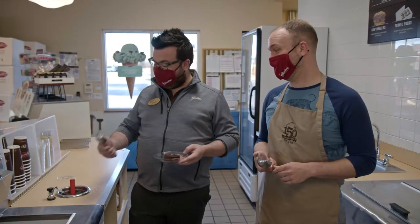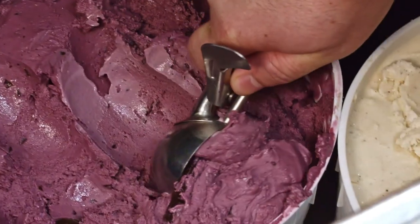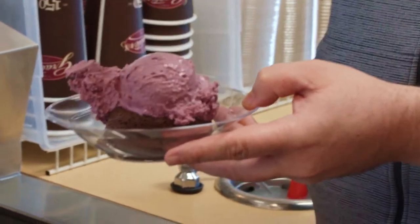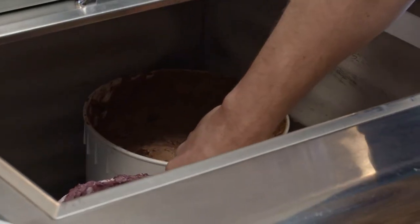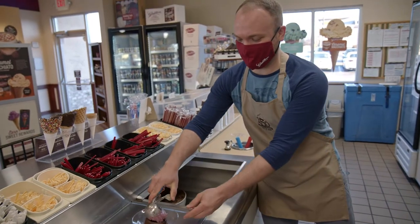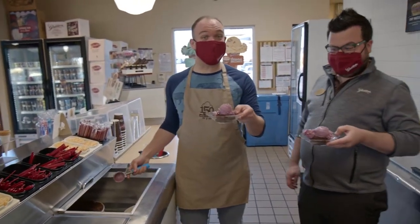Scooping ice cream isn't as easy as you think. When you pull the scooper out of the well, you want to shake any excess water off. When you're scooping ice cream, you scoop from the middle to the edge — do not use your wrist, you need to use your whole arm. This is a workout. I think I used my wrist. Not bad — I'm pretty proud of that.